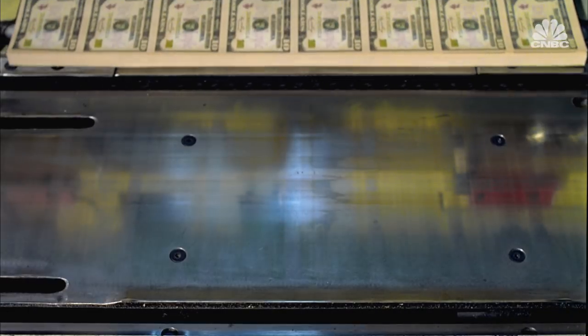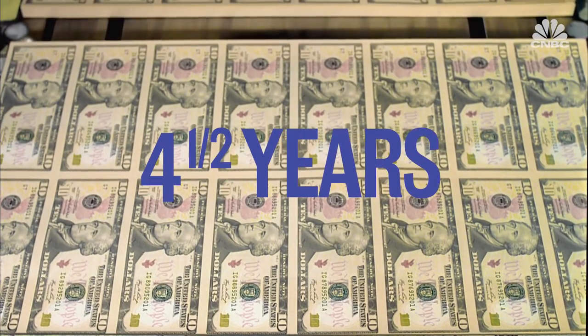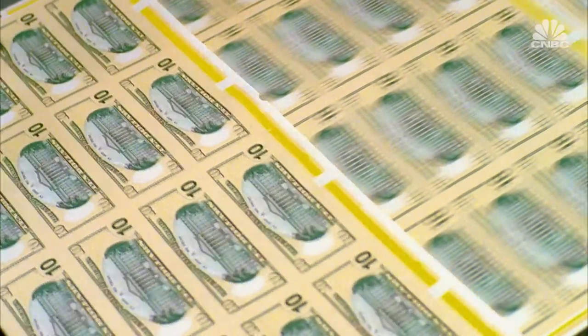And when you think that, for example, the U.S. $10 bill is replaced every four and a half years, well, that can amount to a lot of cash.